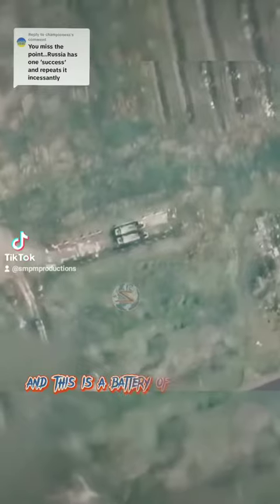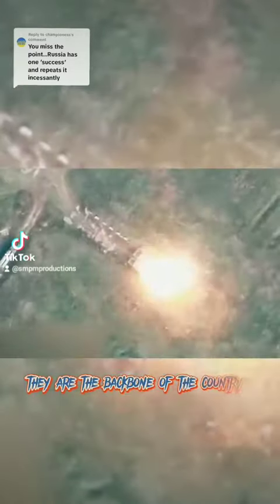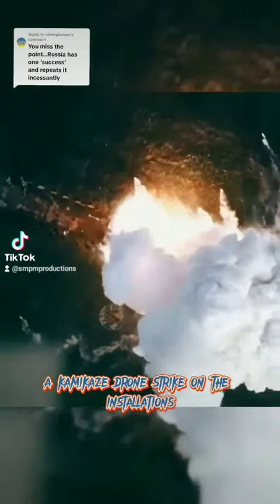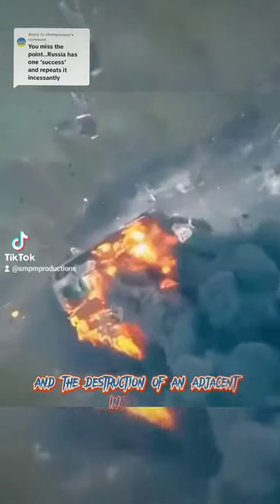And this is a battery of Ukrainian S-300. They are the backbone of the country's air defense. A kamikaze drone strike on the installations leads to a powerful explosion and the destruction of an adjacent installation.